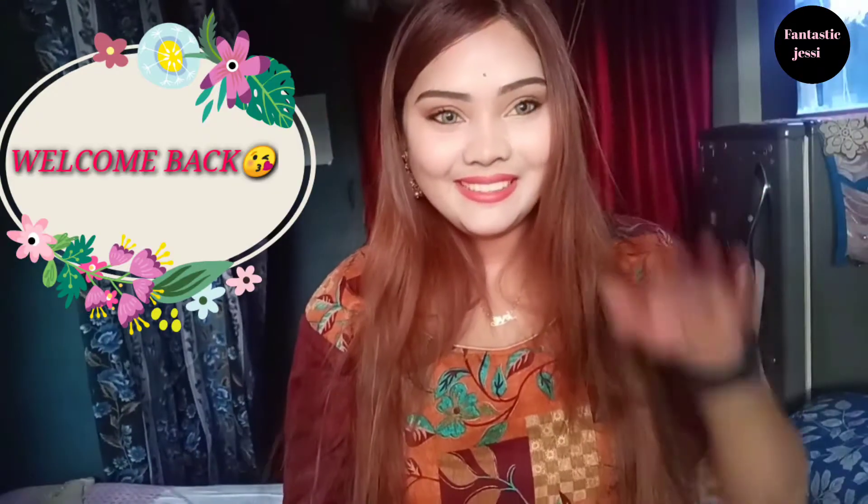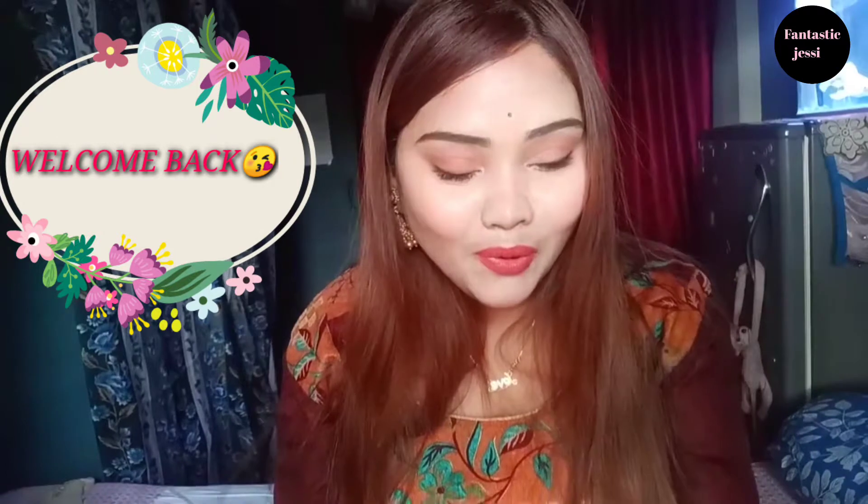Hi my angels, welcome back to my channel, this is Jessi here. Today I am going to share my two eyeshadow palettes.